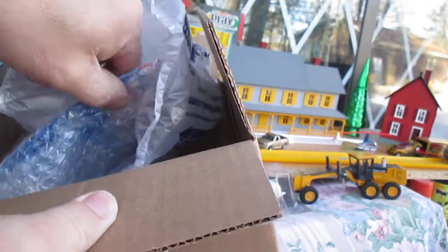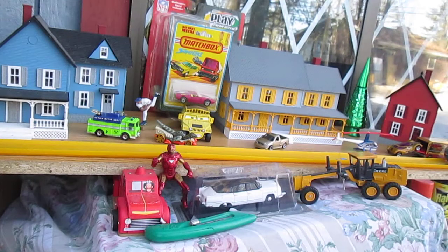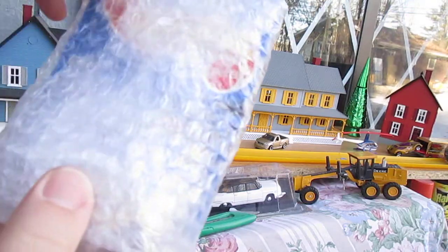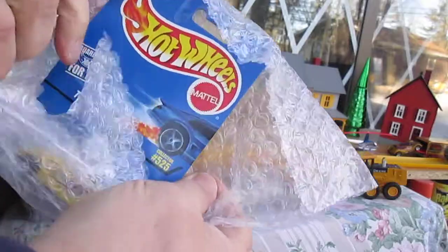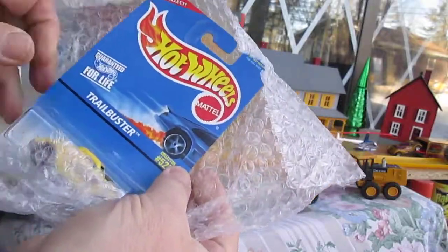This is one of the ones I won and I have no idea what it is. Just one — it's just a car. Let's see what it is. I'm a little excited. I can't tell. Oh baby!